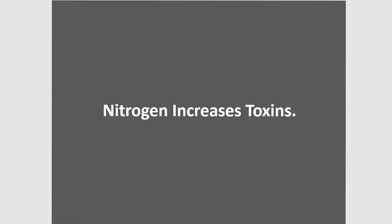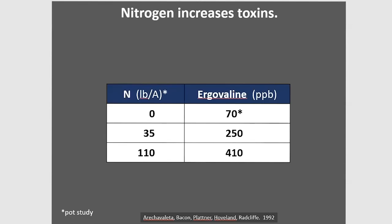Consider also that nitrogen increases toxins. This is why one of the eight common practices across the fescue belt is to limit nitrogen fertilizer — we're doing that at the expense of yield because we've got to have animal performance. A pot study, extrapolated to per-acre rates of 0, 35, and 110 pounds of nitrogen, shows the ergovaline levels in the grasses. With only 35 pounds, we're already at 250 parts per billion — already at a toxic level. Going up to 110 pounds, we're in serious trouble.